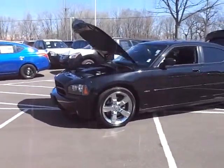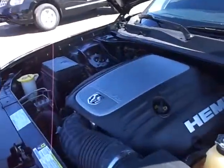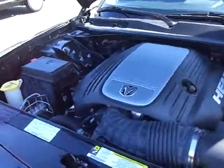Coming up front here, I'll show you the Hemi 5.7L — I believe it's about 345 horsepower if I'm not mistaken. It's a very powerful car.